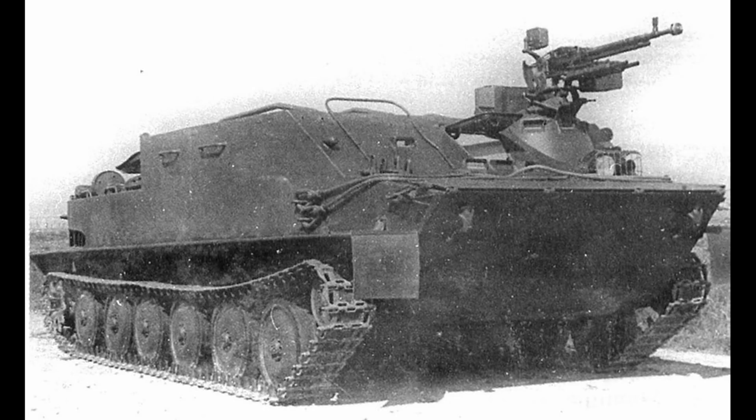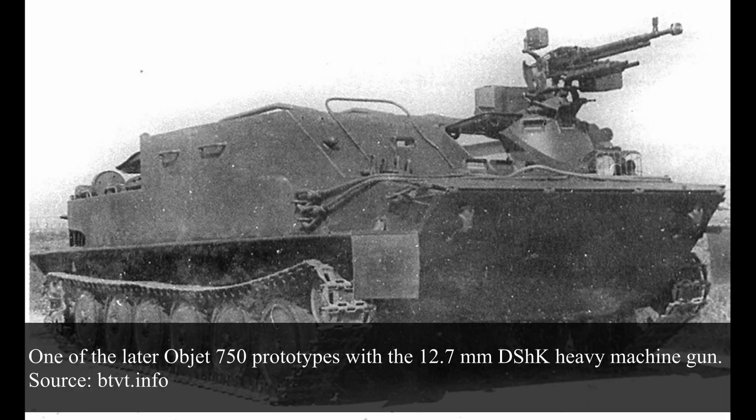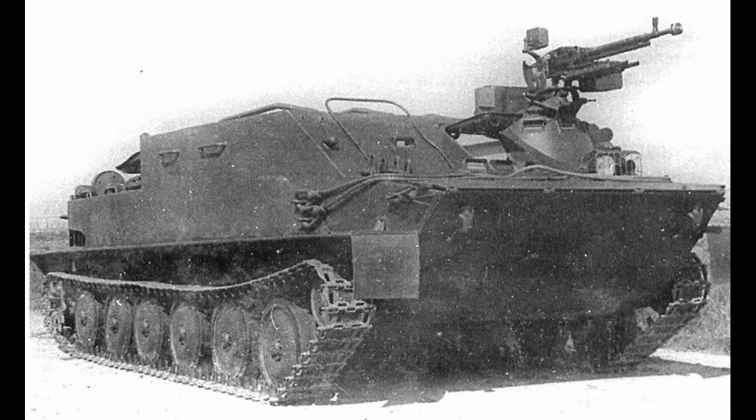However, the prototypes failed the mileage testing and, according to the Council of Ministers of the USSR on 31st December 1950, VNII-100 and Chelyabinsk were required to fix the issues by 1st May 1951. The new prototypes were delivered in July and state trials began in August 1951. They passed the trials and three more vehicles were ordered and delivered by August 1952. Testing was carried out between September and October 1952. One of the tests was firing the 57mm ZYS-2 and 85mm D44 field guns mounted on top of the future BTR while afloat.